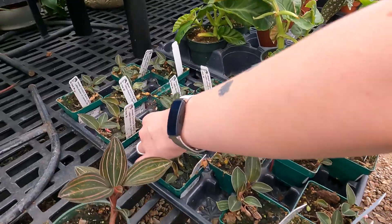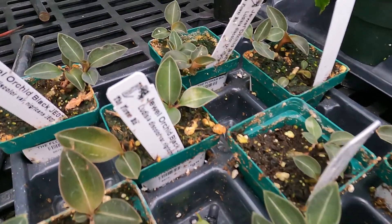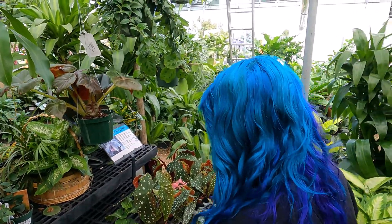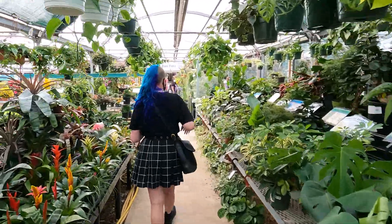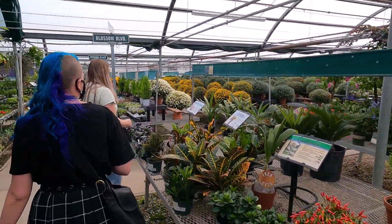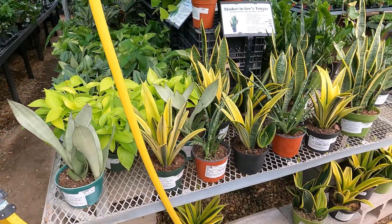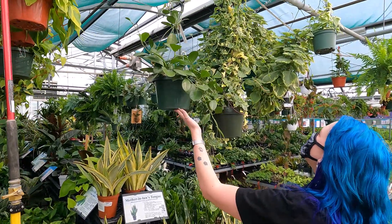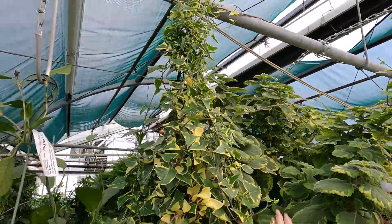I kind of want to get one of these because I don't have this kind. I have this kind but not this kind. Should we get one? I feel like it would do nice in my terrarium. It's 30 though. I don't even know how we would try to afford it though. It's huge. Dang, look at this thing. That's a monster. The price is like hidden. It's $45. Dang.